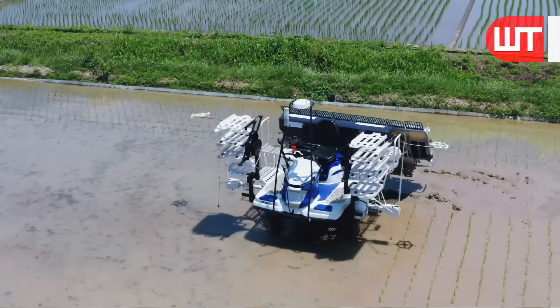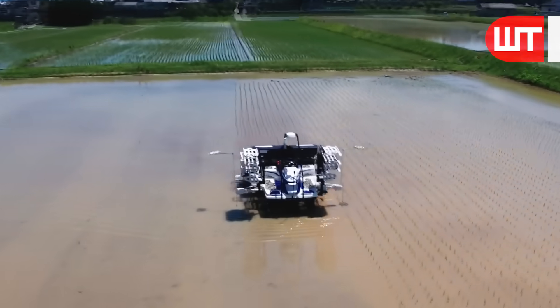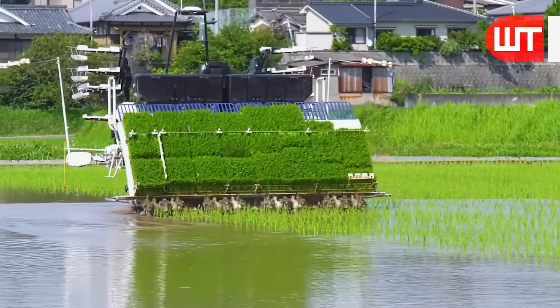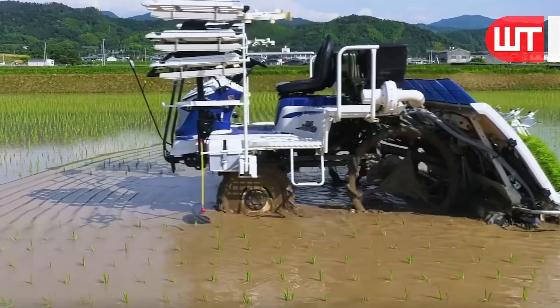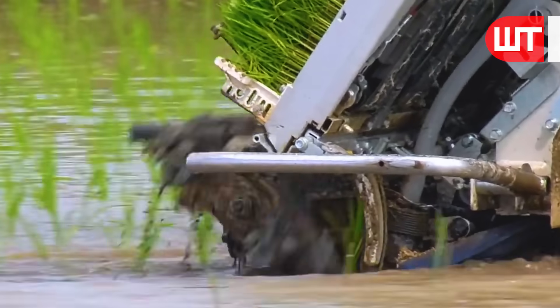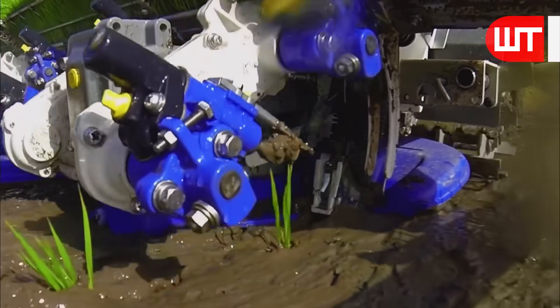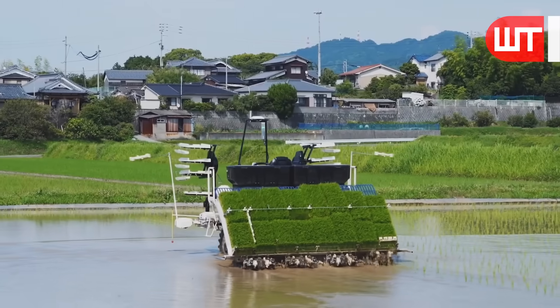Agro-robo rice works to automate and optimize the rice cultivation process. It performs various tasks like sowing seeds, applying fertilizers, monitoring crop health, and harvesting paddy. Additionally, it uses advanced technologies like artificial intelligence and machine learning to analyze data and make informed decisions for efficient rice production.